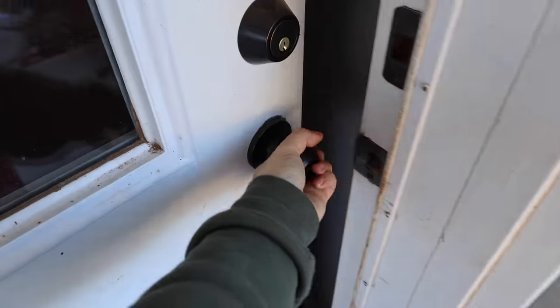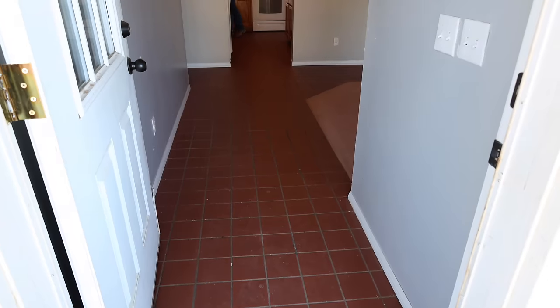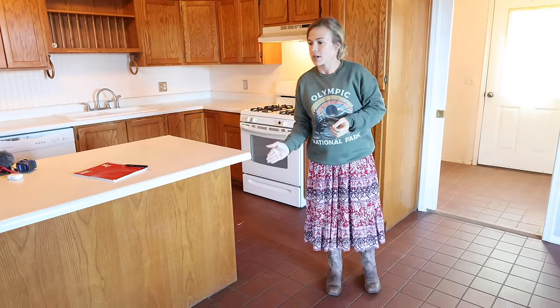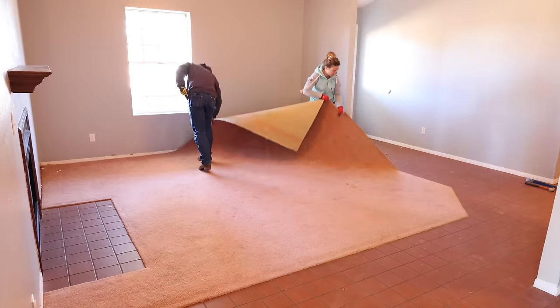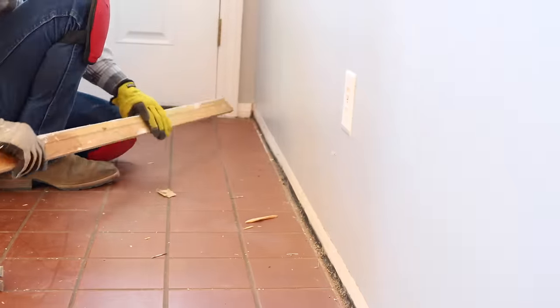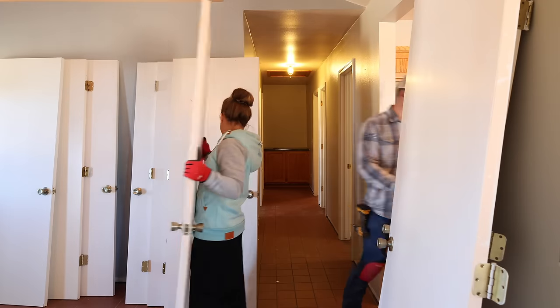The last few weeks we have been working hard at completely renovating the interior of this house. This is my brother-in-law's house that he recently purchased and he asked us to renovate it. He is getting married in just a few weeks so we are going to try and see if we can complete this renovation by their wedding day.